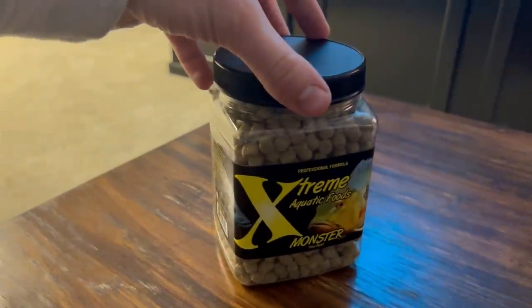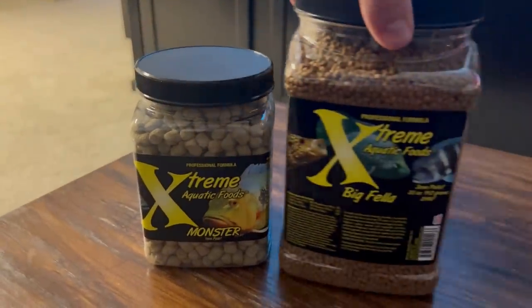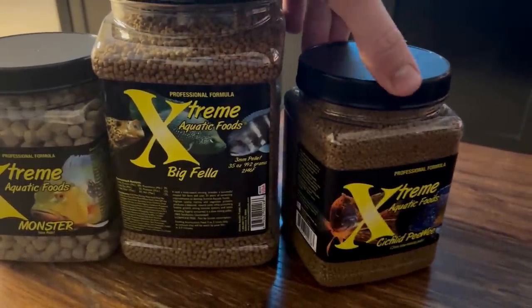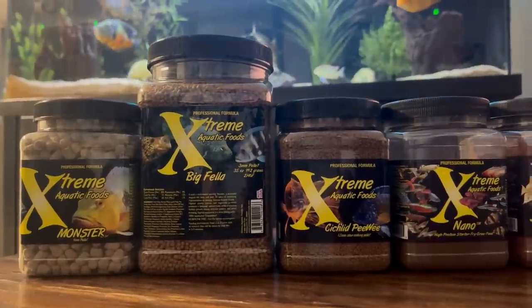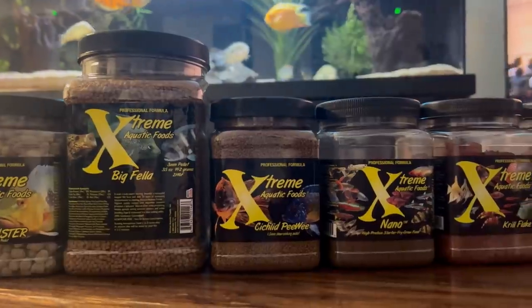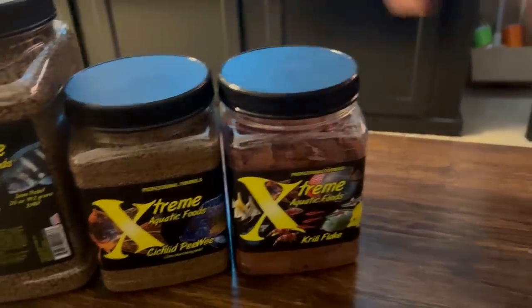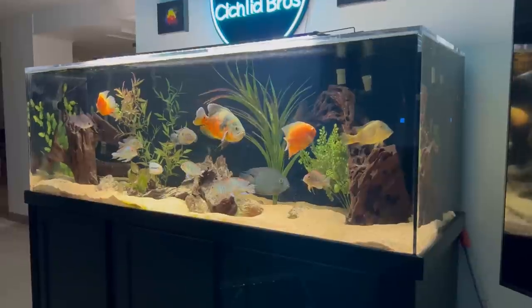Down here in my basement I primarily keep cichlids but I do have some tetras, some bottom feeders, and other aquarium setups. For all of these fish I primarily use the Extreme brand. For my biggest fish I use the Monster pellet which is a nine millimeter pellet. For medium size I use Bigfellow which is three millimeters. For smaller fish I use the Peewee or the Nice pellet which is a 1.5 millimeter pellet. I really like these because they're slow sinking. My favorite food is the Krill Flake, and I'll also mix in Spirulina flakes for things like my Severum so they get more vegetable matter in their diet. This combination of pellets and flakes gives all my fish a well-balanced, varied diet, and mixing in different sizes helps all fish get the appropriate size food and nutrients.